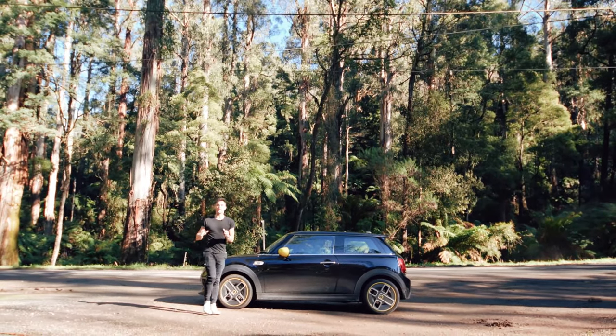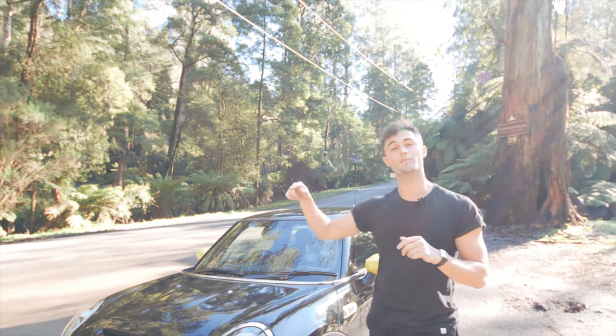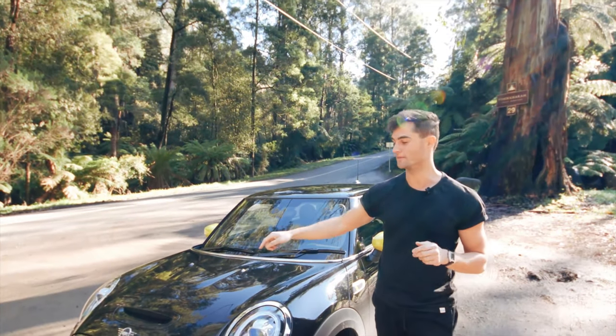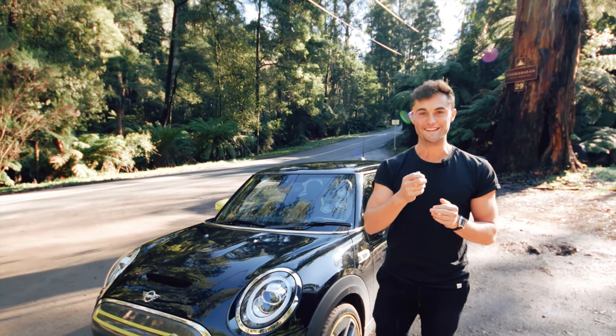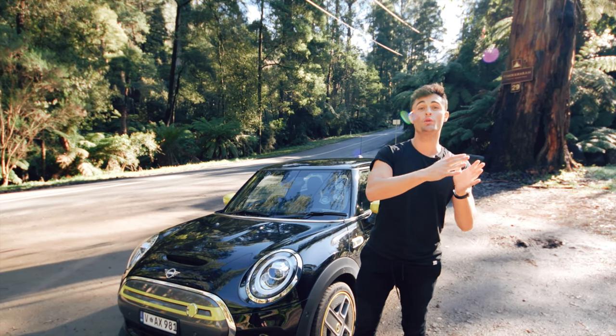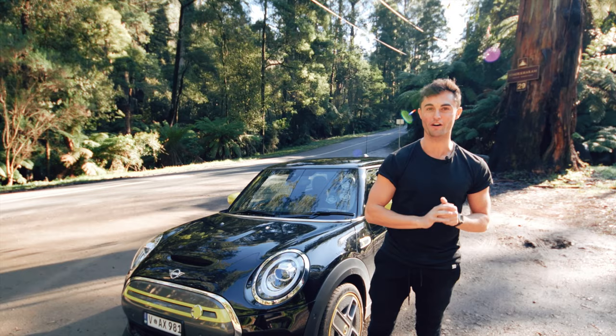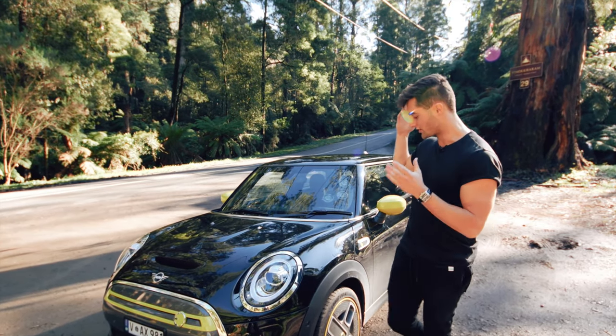Let's talk about the outside of the car — the exterior and the tells of what makes this different from the normal petrol-powered Mini. The first thing I'll say — that name. They could have called this the Mini E, but they've called it the Mini Cooper SE. They've thrown that S in there just to piss us off.